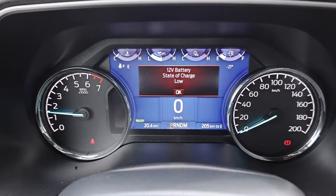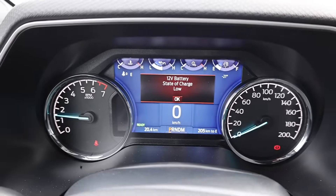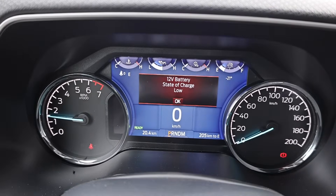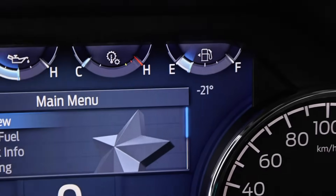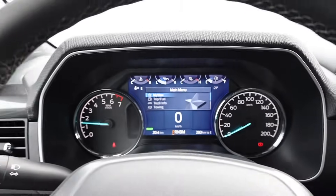You can actually see it right there — it says 12 volt battery state of charge low. It did crank okay, actually pretty good. But it does say it has a 12 volt battery state of charge low. We're currently at negative 21 degrees, feels like minus 35 roughly.